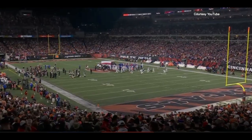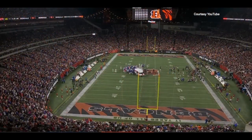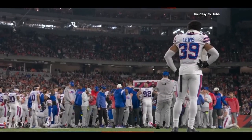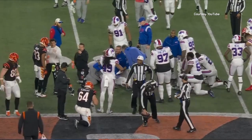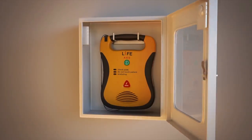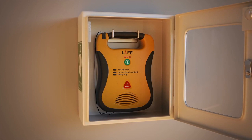Millions of football fans watched in shock and sadness when Buffalo Bills safety DeMar Hamlin collapsed on the football field during a Monday night football game between the Bills and the Cincinnati Bengals. Quick and decisive action by the team's medical staff, which included CPR and the use of an automated external defibrillator, or AED, is being largely credited with him being brought back from cardiac arrest and his eventual recovery.